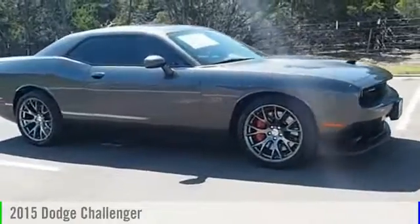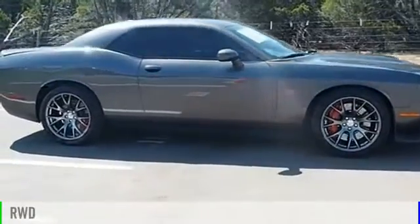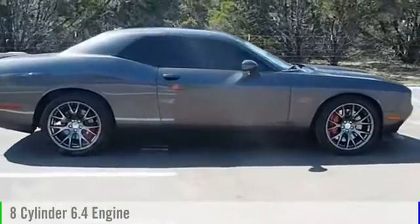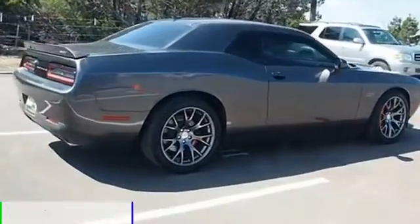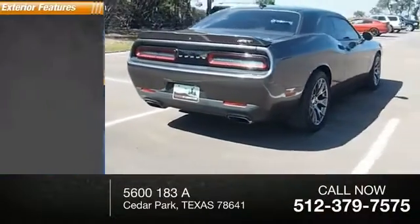2015 Challenger. This vehicle is powered by a rear-wheel drive, 8-cylinder, 6.4-liter engine and comes with an automatic transmission. This vehicle has less than 30,000 miles.